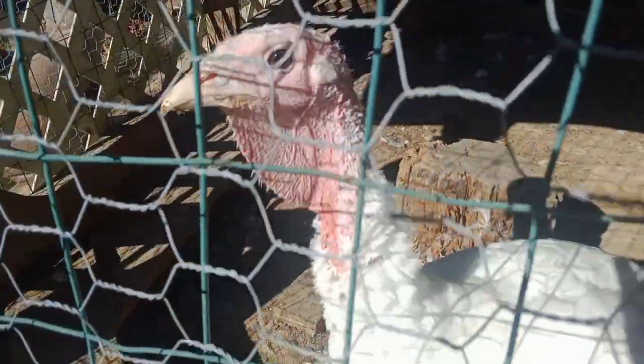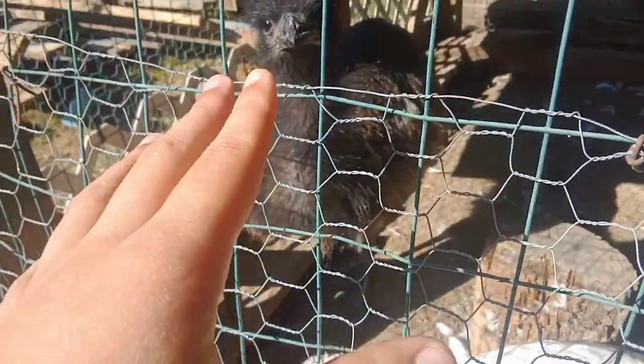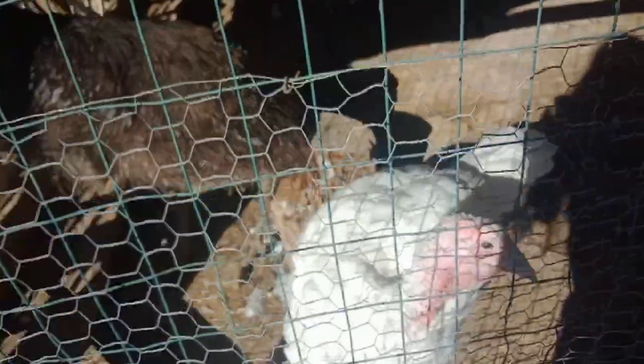There's Turkey — Turkey, you want to show yourself? Say hi! Turkey and Emu. These guys have been buddies ever since they were little. We had them together ever since we got Emu and Turkey as two little babies, and they've grown up together their whole lives. They love each other — they're best friends.